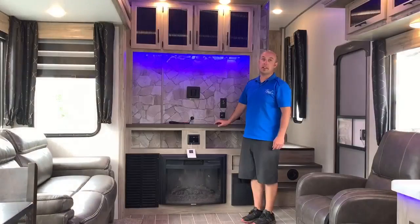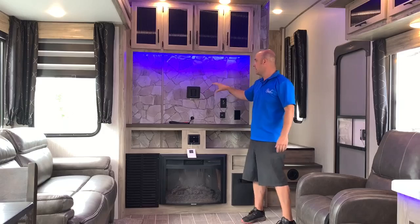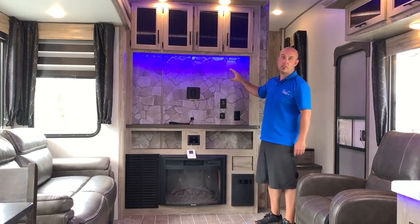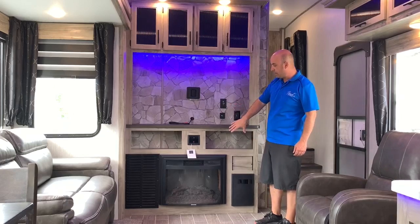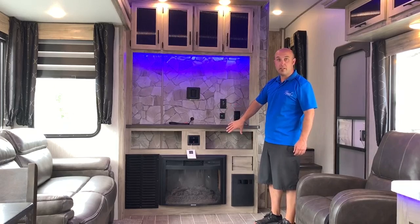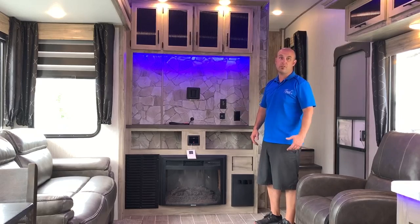I want to show you the overall height of the fifth wheel, which is just great. This unit doesn't have a TV installed yet — we like to install smart TVs for our customers that have Wi-Fi access. It does have the Greystone electric fireplace that gives you 5,000 BTUs when you're plugged in, giving you another alternative source of heat.